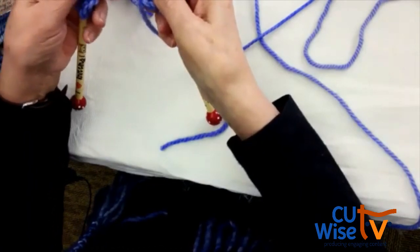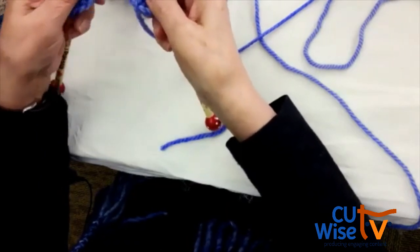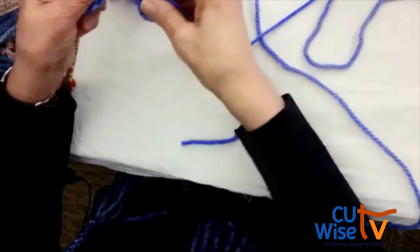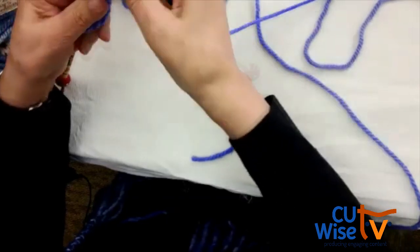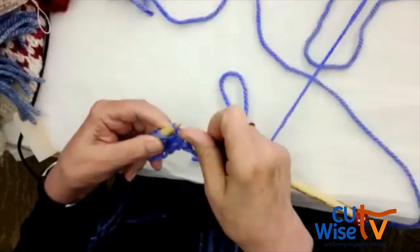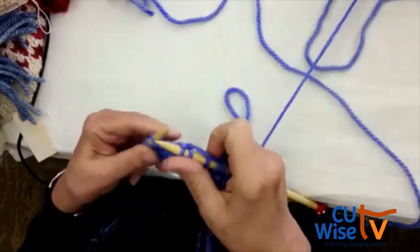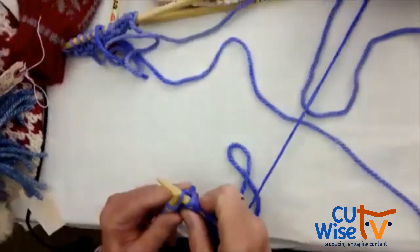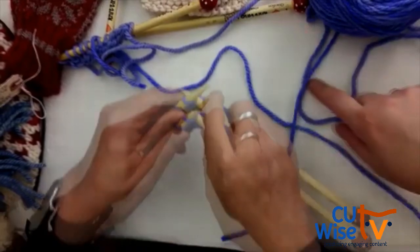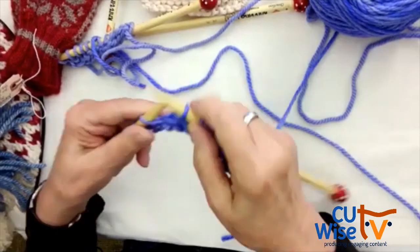You put the needle with all the stitches in your left hand. This becomes the left-hand side needle. Let me just finish this one.